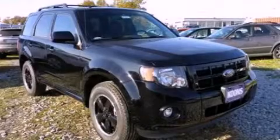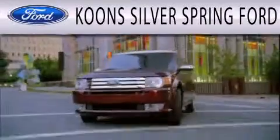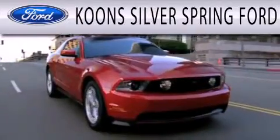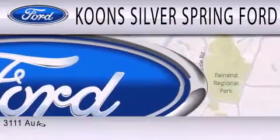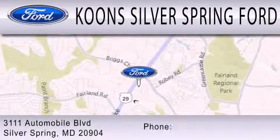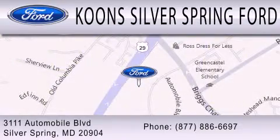Call or visit us right now and arrange your test drive today. Coon Silver Spring Ford is dedicated to doing everything possible to ensure that the experience you have selecting your next vehicle is as pleasant as possible. We're located at 3111 Automobile Boulevard in Silver Spring.